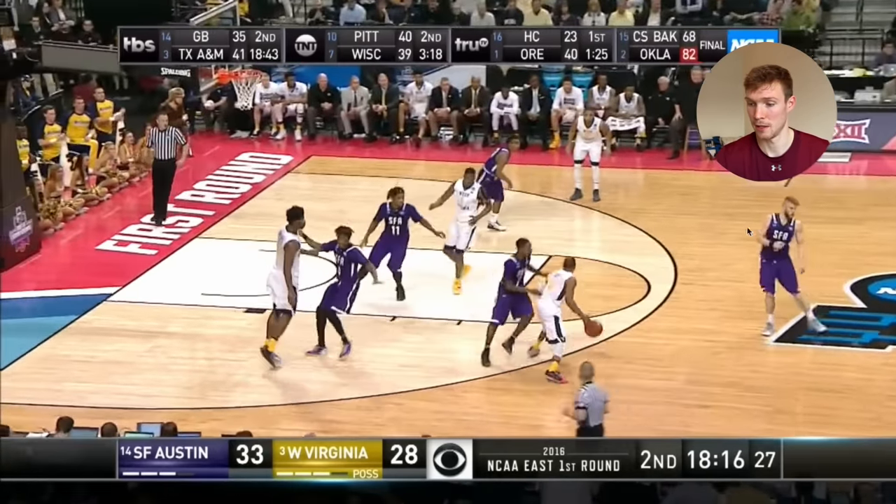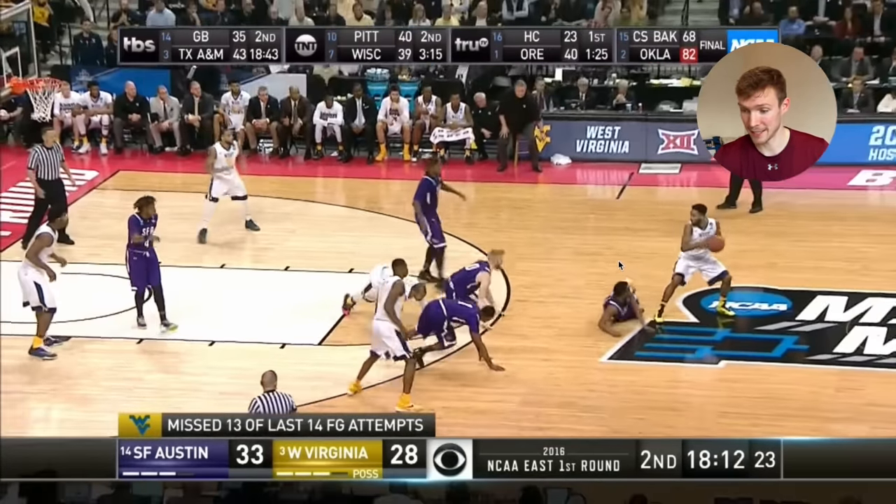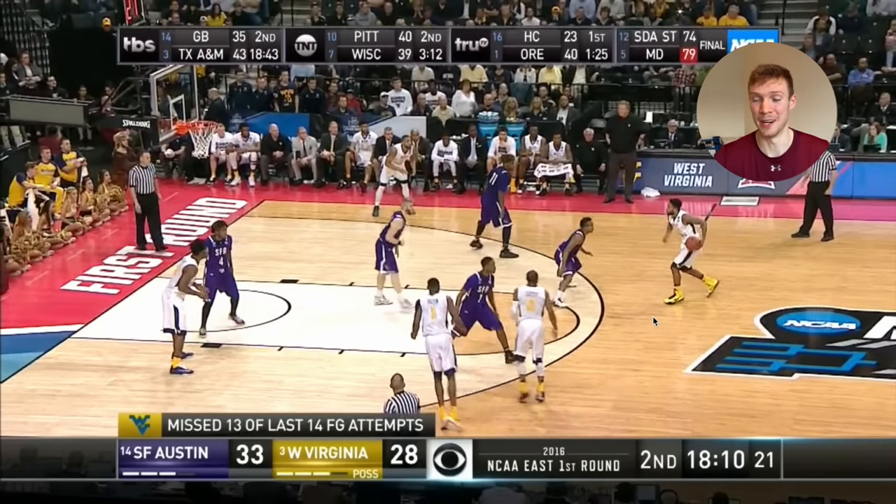Watch him on this play — he sees the ball on the ground, first one to the floor. Stephen F. Austin is first one to the floor again. They don't get the ball, but you can see that their effort and tenacity, especially Walkup, is on every play. It's nonstop.